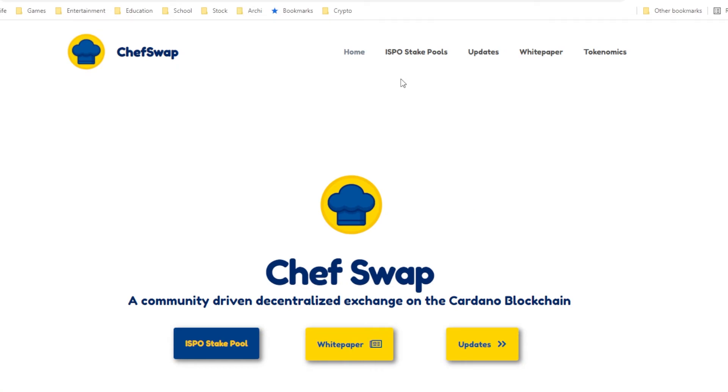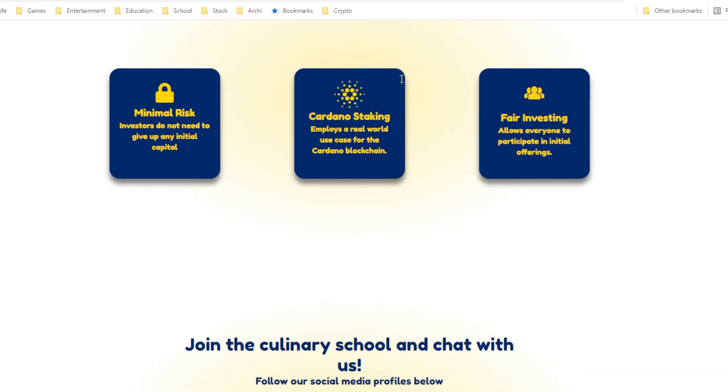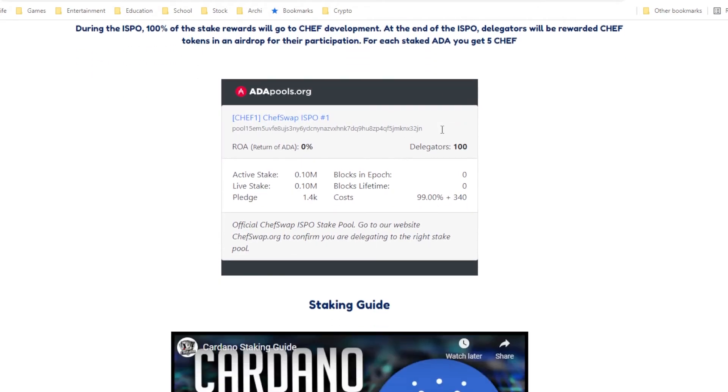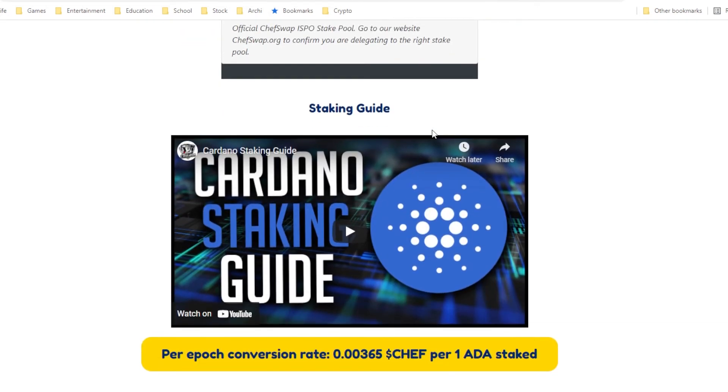The next project we have is ChairSwap. It's also a decentralized exchange, much like Merkur. Most of the token distribution also goes to the public — as you can see, 20% goes to stake rewards or ADA delegators, and the next 45% also goes to users. They only have one pool that you can stake to, and they also have a nice little video that teaches you how to stake in their pools.